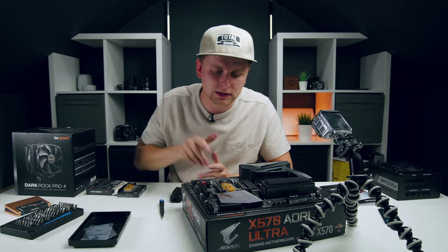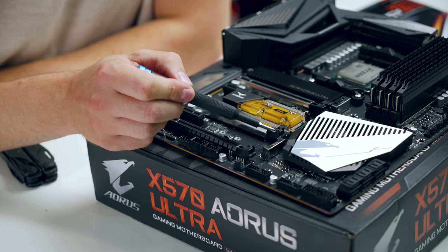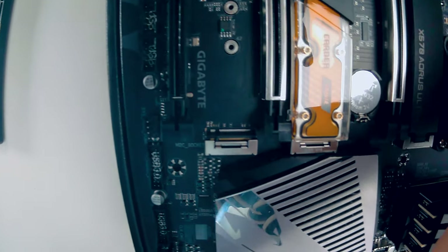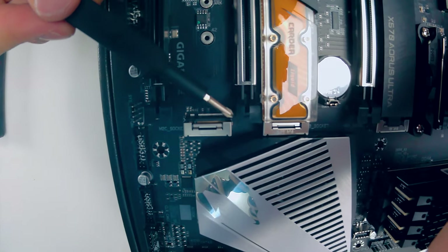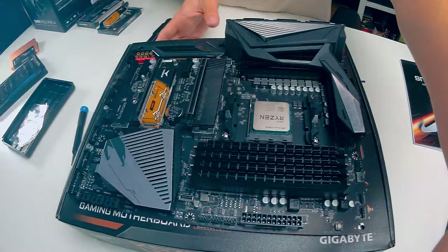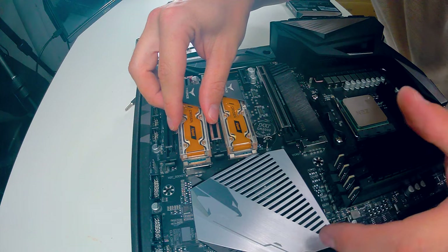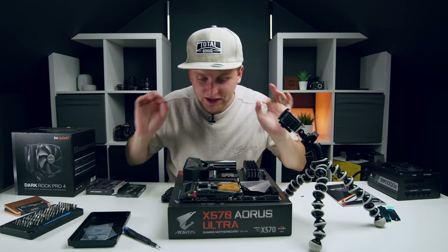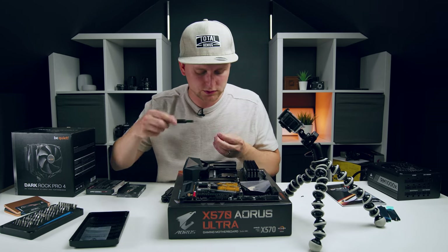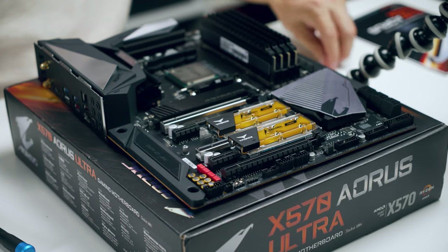We did it — a clean job. Half of the plastic cover is gone, but it looks fine. Now the M.2 slides right in, and we screw it down. All three SSDs are now installed. Honestly, if I hadn't told you that plastic was melted off, you wouldn't know.